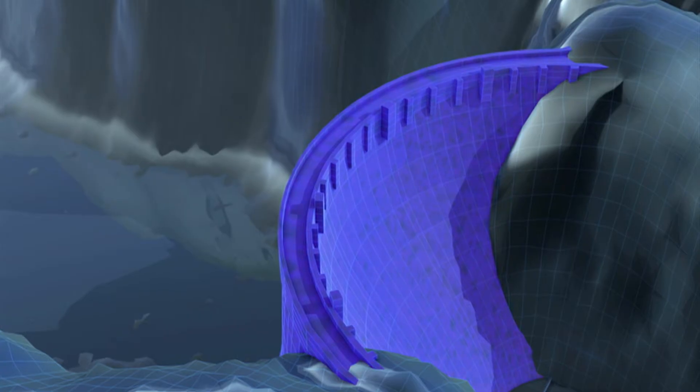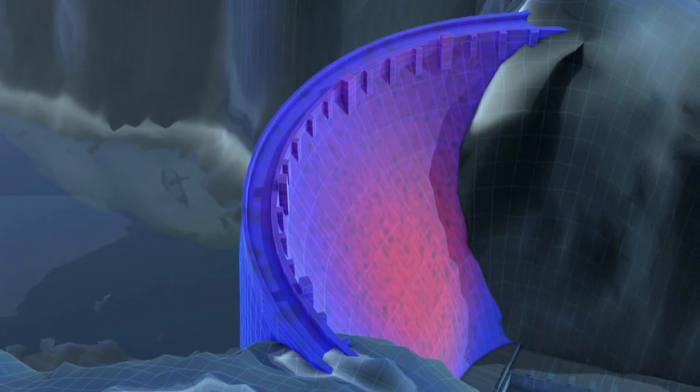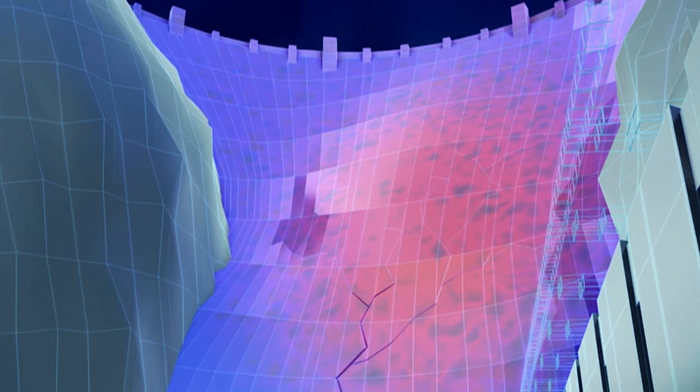If the concrete of the Hoover Dam was poured in one go, the concrete on the outside would have cooled and hardened first, while in the core of the dam the concrete would have stayed hot and tried to expand. This could stress the concrete and make it crack.